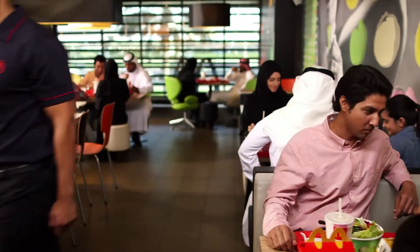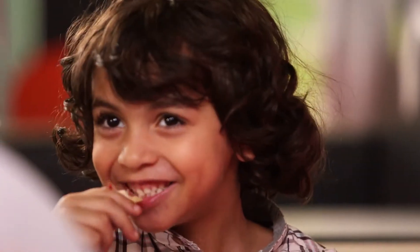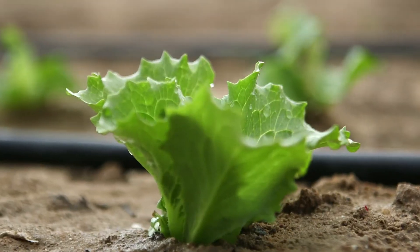Crunchy lettuce, juicy tomatoes and crisp onions. We're often asked how we keep them that way. The answer is simple, we get them fresh.